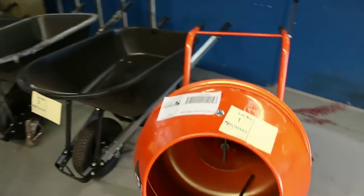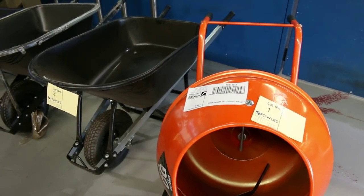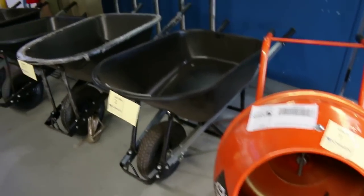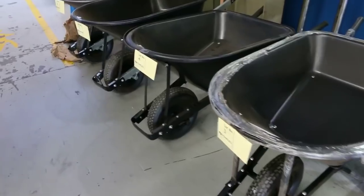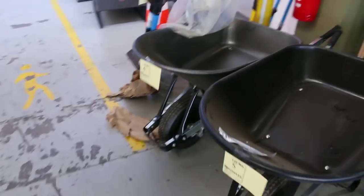Starting off with about a hundred lots of unreserved gear. I'm going to kick this beautiful cement mixer off — looks brand new, and it is brand new. I'll kick that off at a dollar. Make sure you get here early because we'll fly through the unreserved stuff and you'll get some absolute bargains.